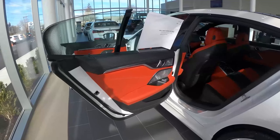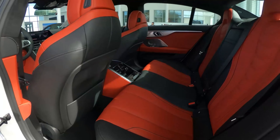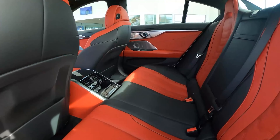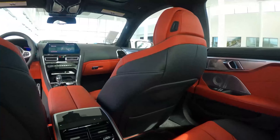This is an Alpina B8 Grand Coupe. So what that means is it is in a coupe body style, but it has four doors, as you can see back here. There's room for technically five passengers, but mainly just four.